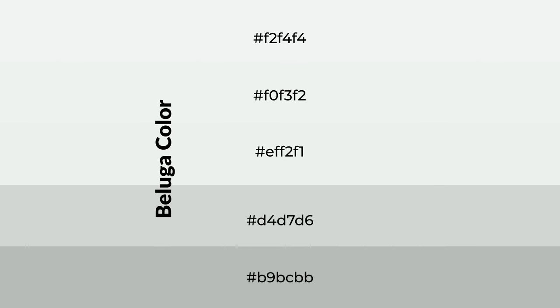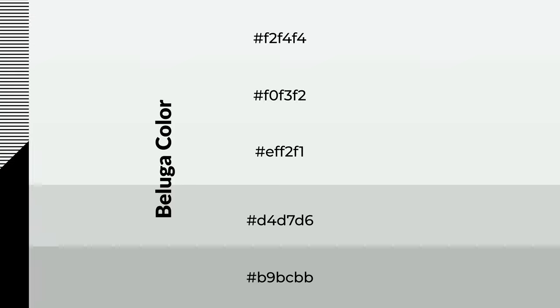To generate shades of a color, we add black to the color, and it is used in patterns. 3D effects, layers and shades create depth and drama. Beluga is a cool color,